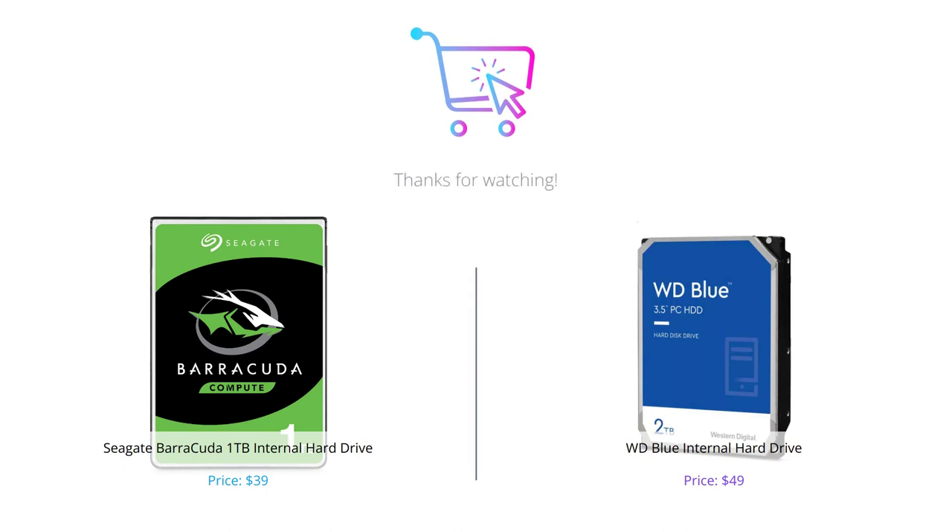And there you have it folks! Both products have their pros and cons and it ultimately comes down to what suits your needs. Hopefully this comparison helped you make an informed decision. Don't forget to like, comment, and subscribe to our channel for more tech reviews.